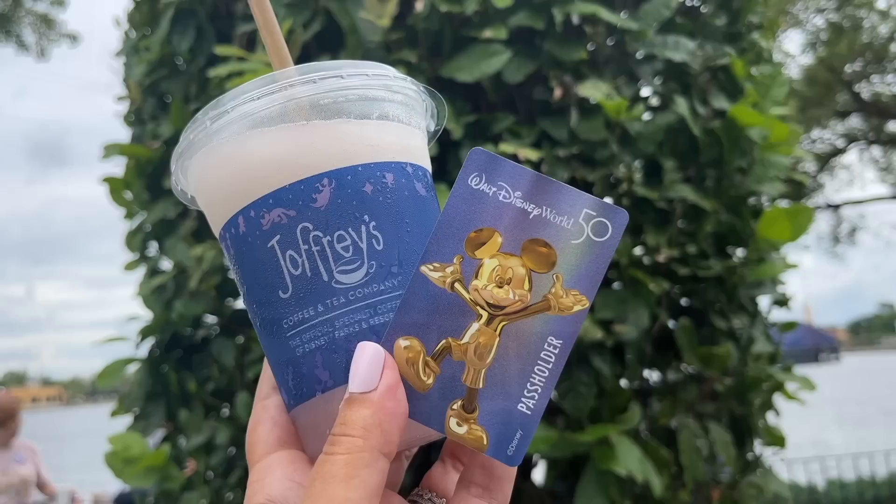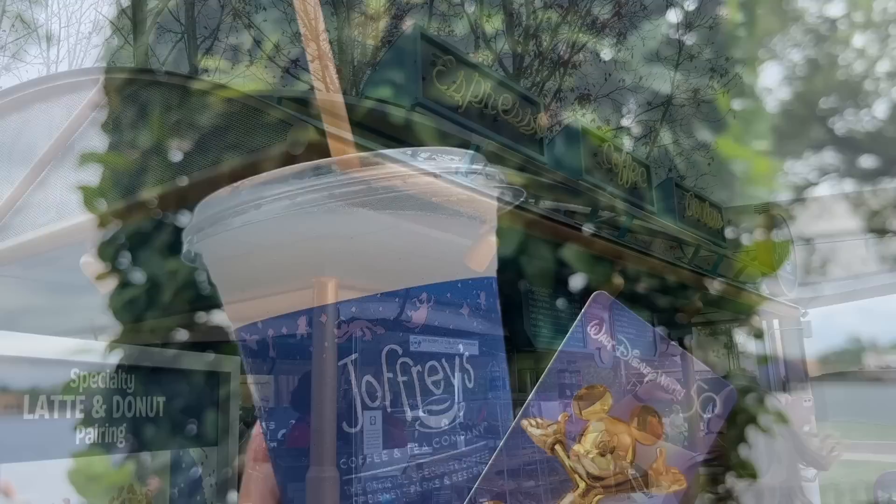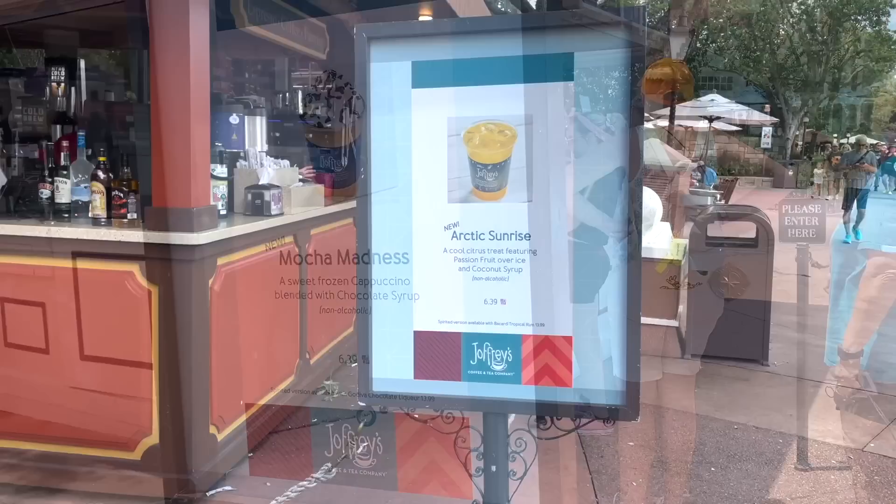And let's not forget Joffrey's — you've got five different Joffrey's locations around the park and outside of it too. The first is located right outside the park entrance, the next is in World Discovery near Test Track and Mission Space, then there's one in the World Showcase Promenade, another between the UK and Canada pavilions, and the last one is at the American Adventure Pavilion. Each location offers something a little different, so scope out those menus before making any final decisions. You'll also find specialty drinks here for all the festivals.